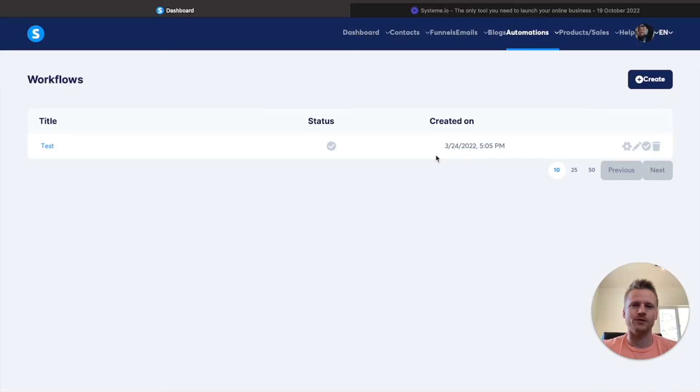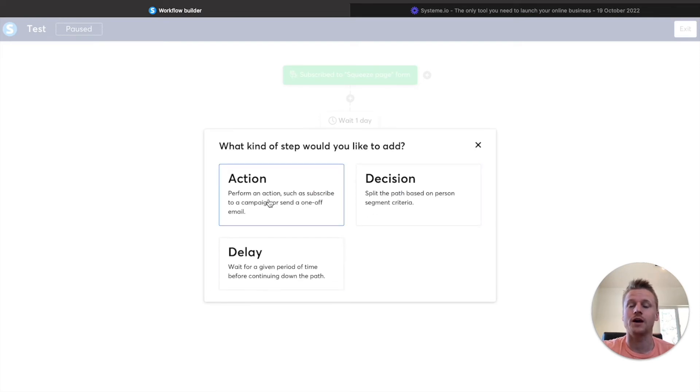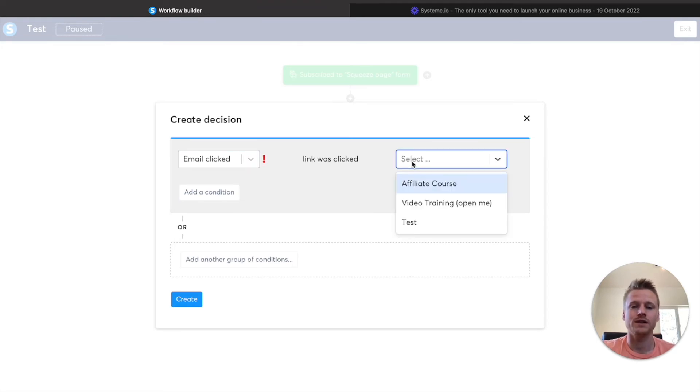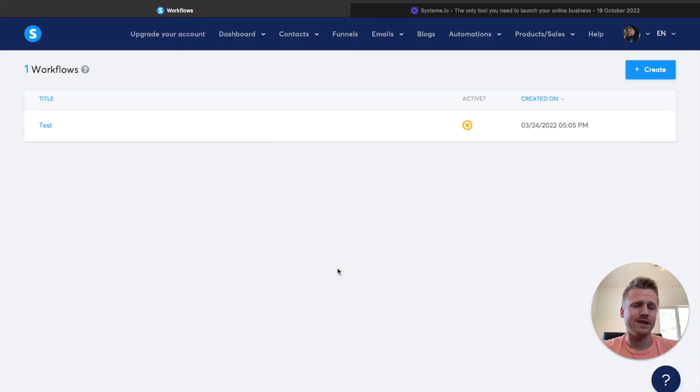The last function I want to talk about is the workflows included in this funnel building software, found underneath the automations and workflows tab. You can create workflows triggered by different kinds of things. We have 'subscribed to a squeeze page form,' and then we can add wait sections, send emails, split them into different decisions, delay them, or add other kinds of actions. So let's do a split decision — we can choose a filter based on whether or not they clicked our email. If the email was clicked, we could send them another email, like one called affiliate course. So if they clicked the email, we send them the affiliate course. Did the person click the link? Yes or no — if no, we send more emails; if yes, we send a closing email to push them into a sale. All of that is included for absolutely free.